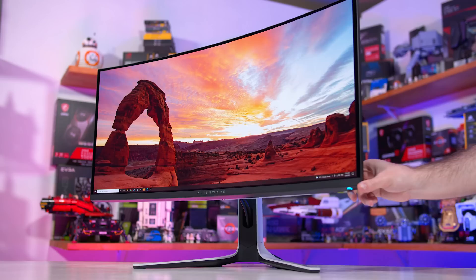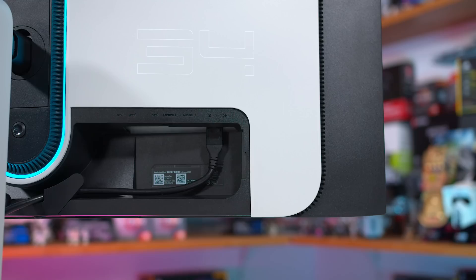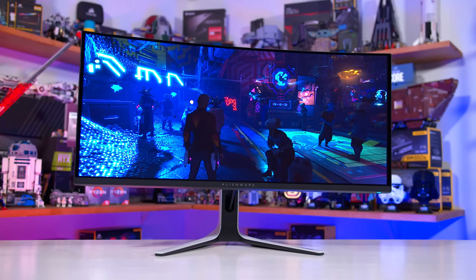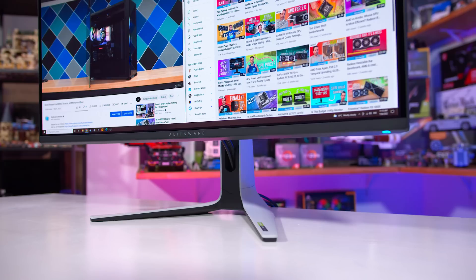Port selection has good and bad aspects. There's one DisplayPort, two HDMI, and a four-port USB hub including two easily accessible USB ports on the bottom edge. DisplayPort 1.4 supports up to 175Hz, but you can't use 10-bit and 175Hz simultaneously — 10-bit requires dropping to 144Hz. More pressing is the lack of HDMI 2.1, as NVIDIA hasn't updated their G-SYNC module to support it, limiting HDMI to just 100Hz — rather pathetic for a 175Hz display.